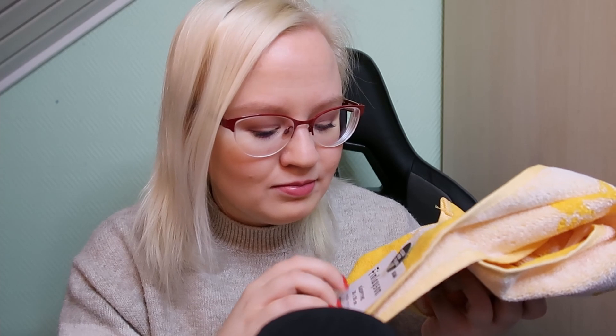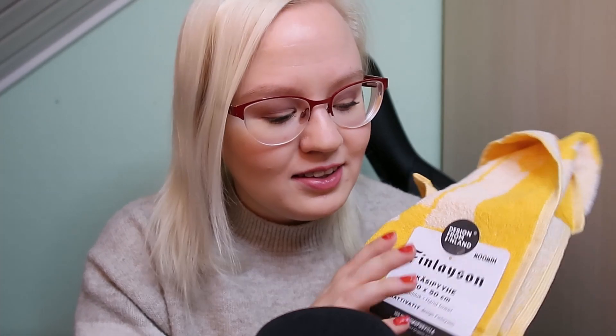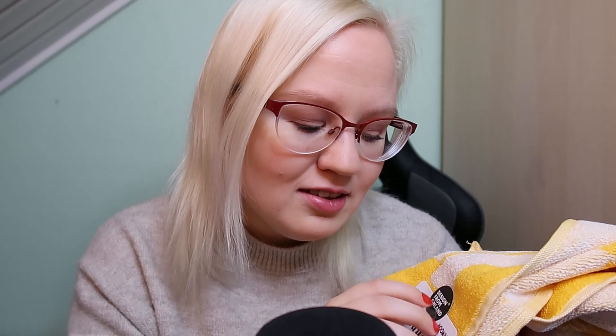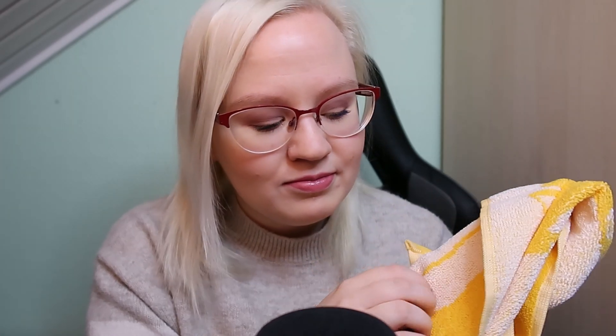I only chose one towel to show in the video, and these are Moomin characters. I usually trust Finnish products more than any other products — I just trust in the quality of Finnish things. And yellow is my favorite color.